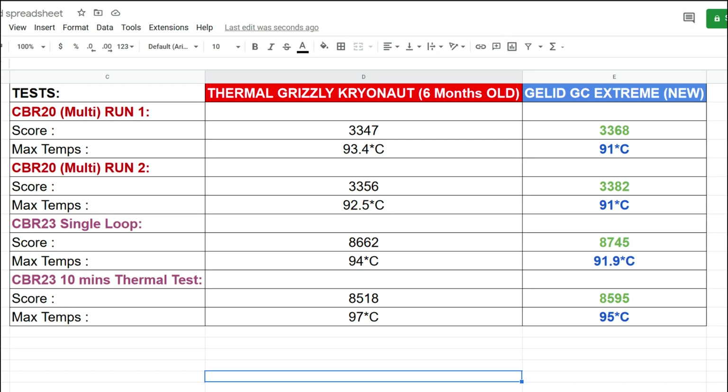Here's a summary of my results. That's it for this video — hope you learned something. Please drop a like and hit the subscribe button. Take care and I'll catch you in the next one. Peace.